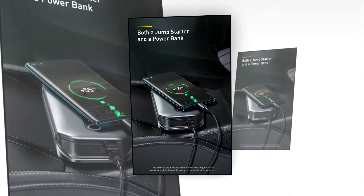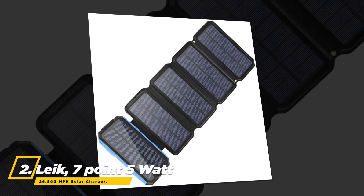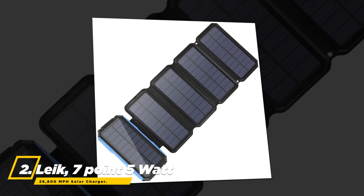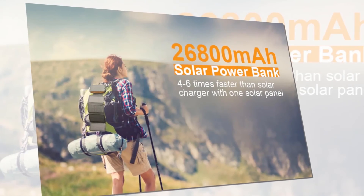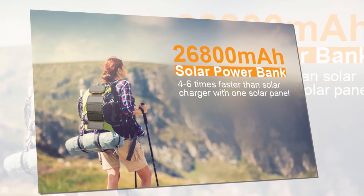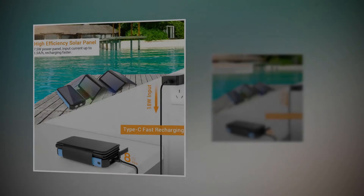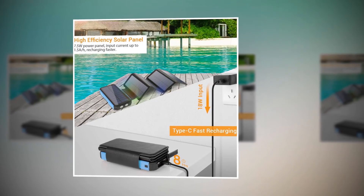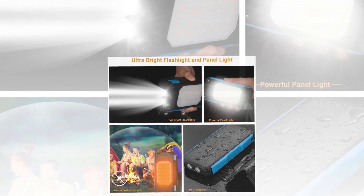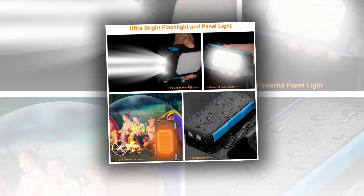At number two, the best power bank is the Lake 7.5-watt 26,800 milliampere-hour solar charger. It's an amazing 26,800 milliampere-hour portable solar and fast-charging power bank for outdoor or indoor use. It is manufactured with 7.5-watt solar power with 1.5A input current, supports PD 18-watt fast charging, and you will also get an ultra-bright dual flashlight plus 60-LED panel light for emergencies.